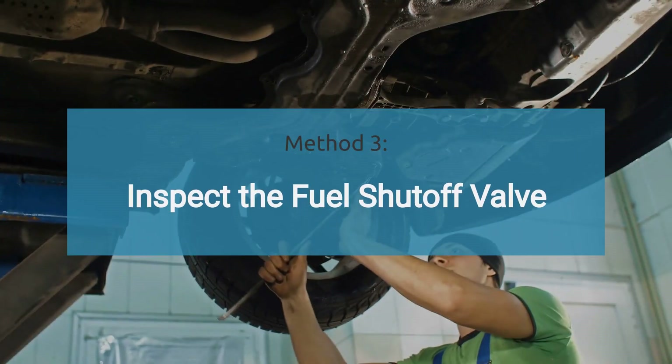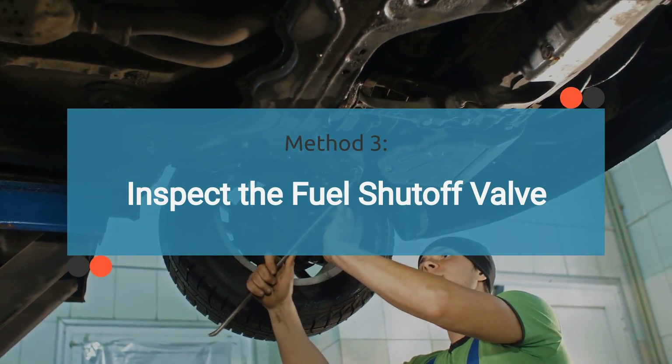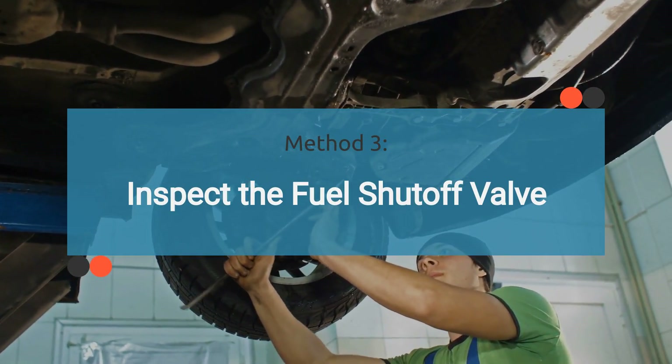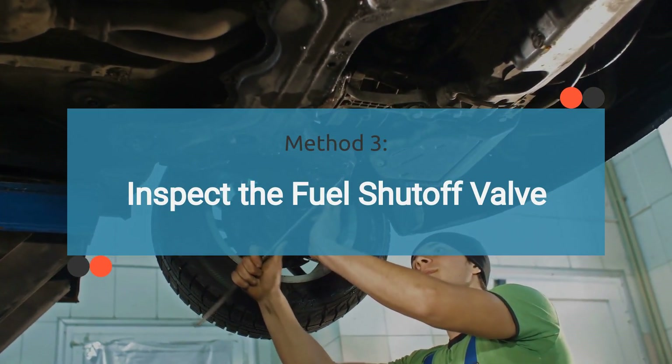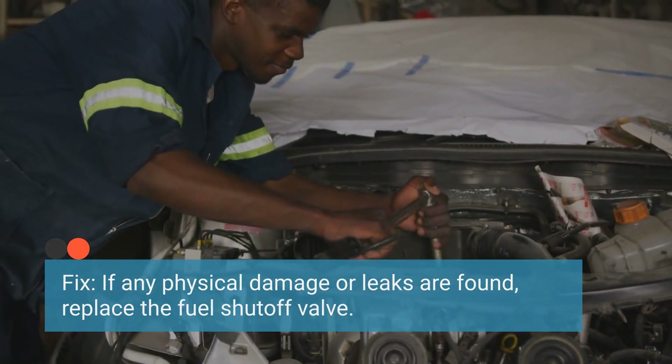Method three is to inspect the fuel shutoff valve. Visually inspect the fuel regulator and its associated components for any signs of damage, such as corrosion, leaks, or physical wear. If any physical damage or leaks are found, replace the fuel shutoff valve.